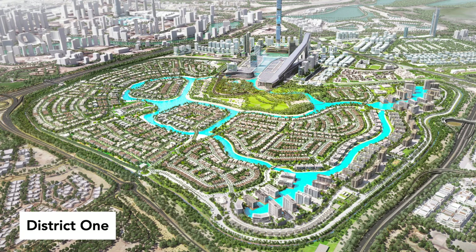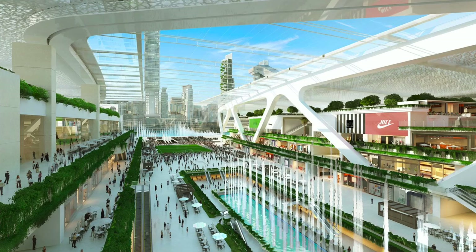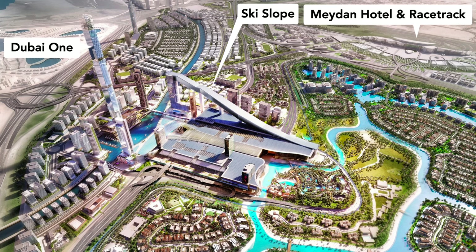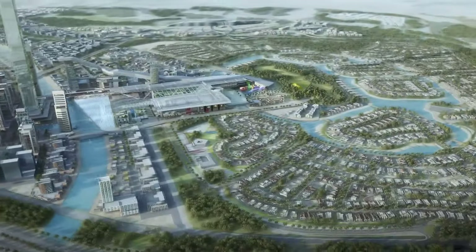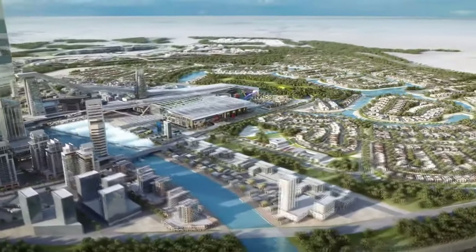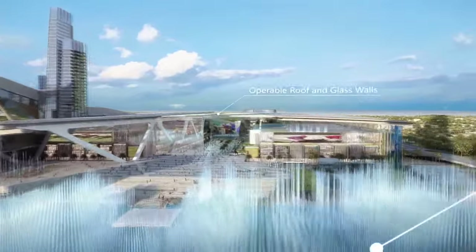Original plans for District 1 also envisioned the construction of Maidan 1 Mall, the largest artificial ski slope in the world, and Dubai 1 Tower — the tallest residential tower and second tallest tower in the world at 711 meters — all located alongside the extension of the Dubai Canal. While construction of Maidan 1 Mall started in 2014, financial difficulties of the master developer Maidan led to the indefinite suspension of construction. As a result, the completion of the mall, the tower and the canal extension remain highly uncertain.